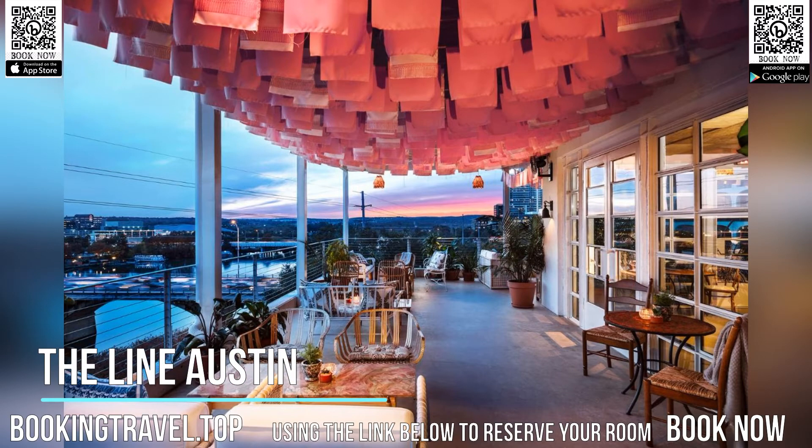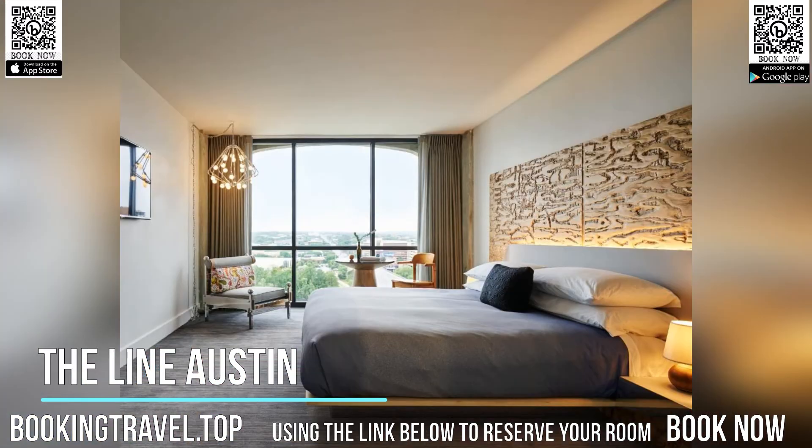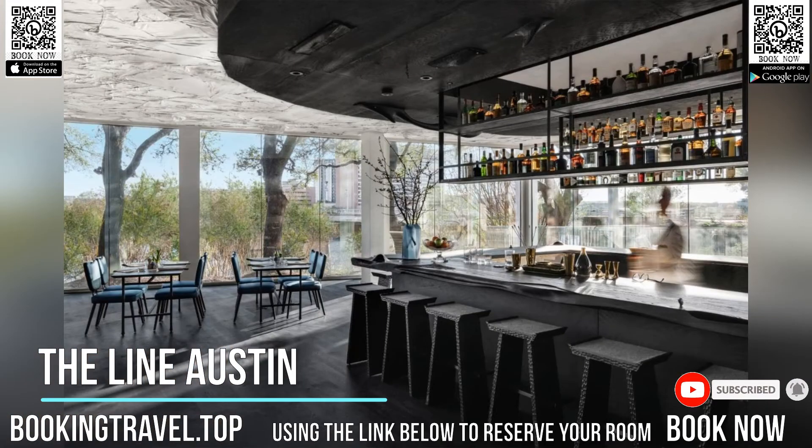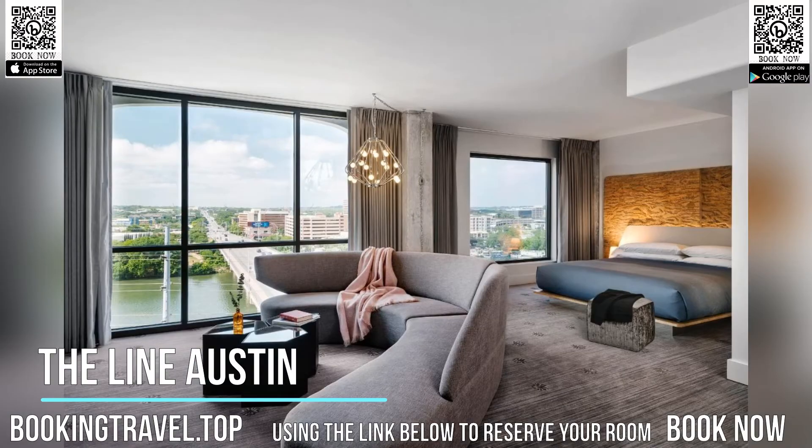The Line Austin features free bikes and an outdoor swimming pool in the heart of Austin. The hotel is close to several noted attractions, around 400 meters from Austin Convention Center, a 14-minute walk from Capitol Building, and 1.2 miles from Frank Irwin Center at the University of Texas.